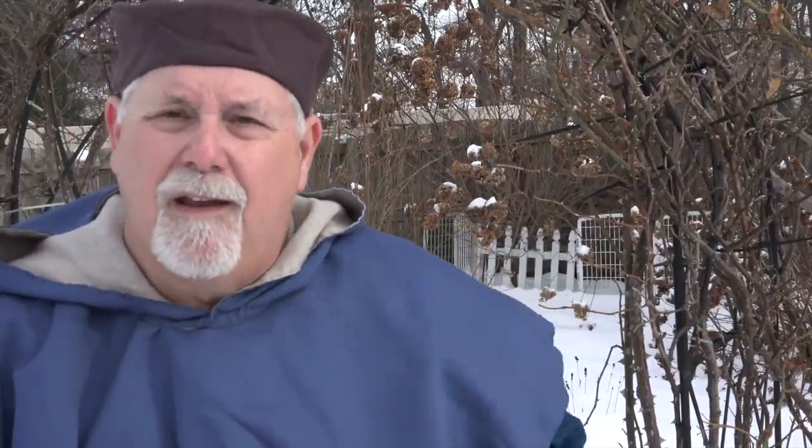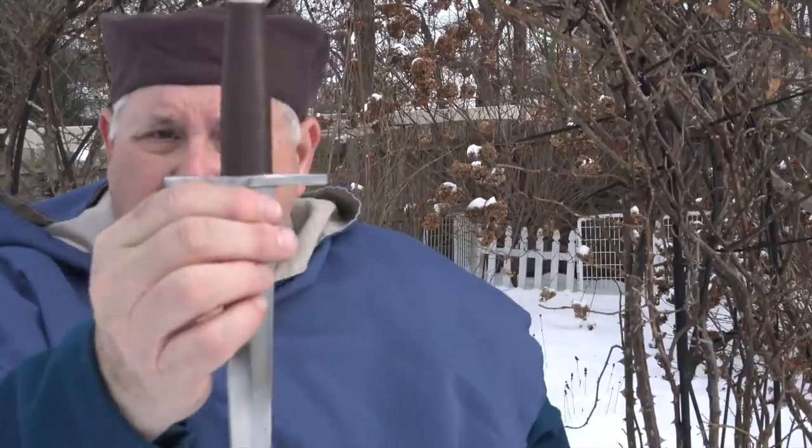So let's start off talking about this 12th century quillon dagger. It's called a quillon dagger because the guard is a cross, just like a medieval sword. Those were eventually called quillons; in the 12th century they were not — it would have just been called the cross.